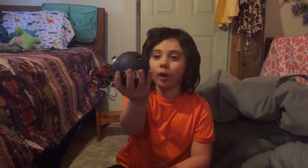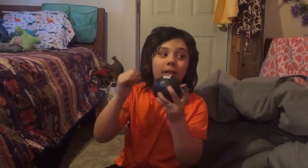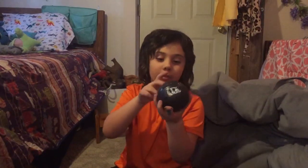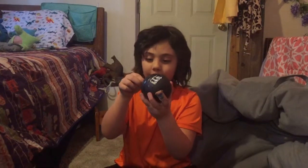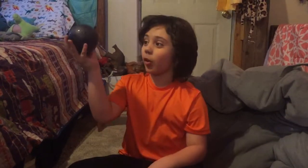Hi guys, I have this LOL doll ball, but if you're wondering why there's no layers, it's because my sister Wilder opened all the layers. I came by the door and I was like, Wilder, no! I grabbed it, so we're basically just opening this.